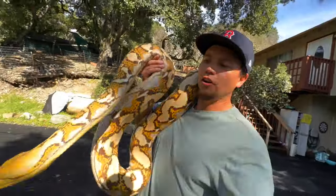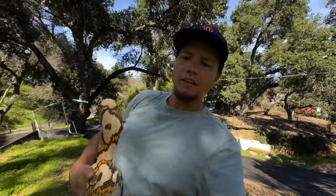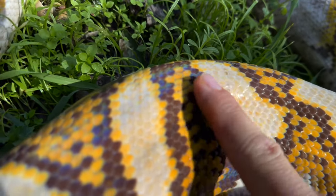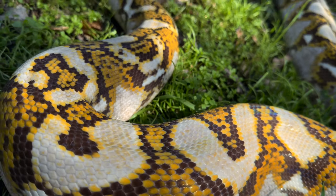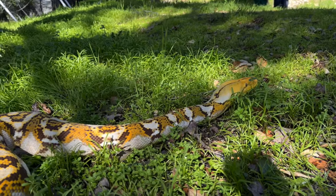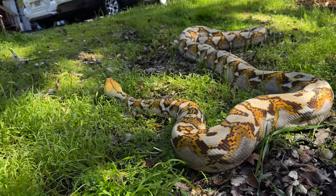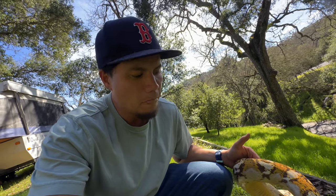Beatrice here is our third largest reticulated python. She's a mochino, and she is actually in shed too, though she's not in blue anymore — she's finished that chemical layer between the old skin and the new skin, so she's clear again but hasn't shed that skin off yet. She really is a very gorgeous animal — arguably one of the most beautiful reticulated pythons we have. Comment down below which one's your favorite as far as looks — I'd be curious to see how many would agree that the mochino is the best looking.